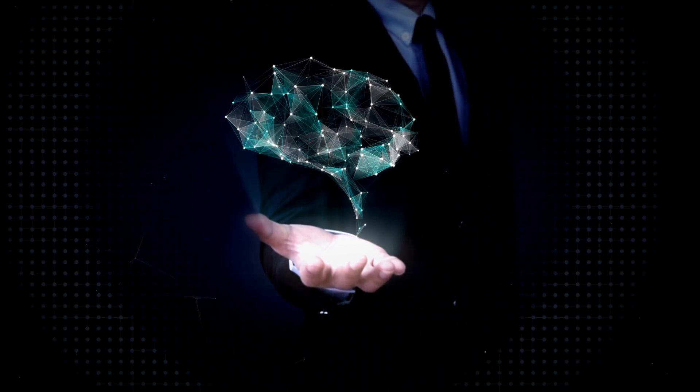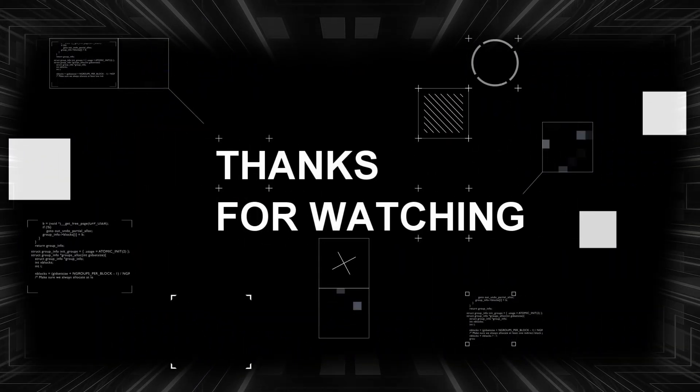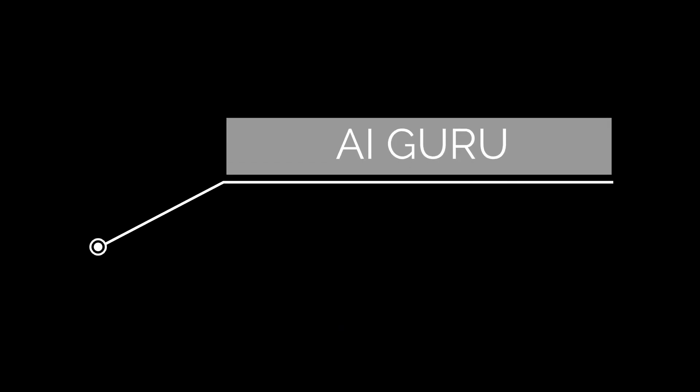Thank you for joining me on this exciting journey. If you enjoyed this video, don't forget to like and subscribe to our channel. Until next time, stay curious and embrace the future.